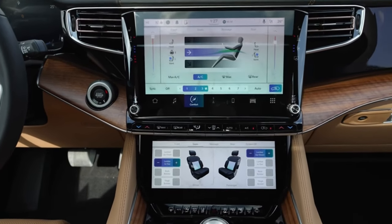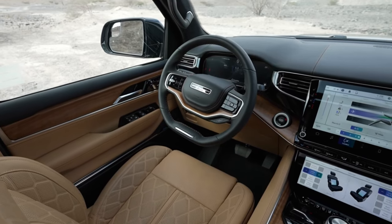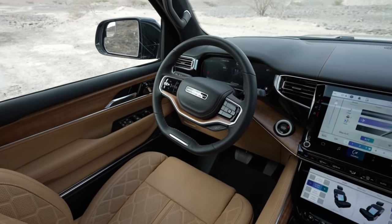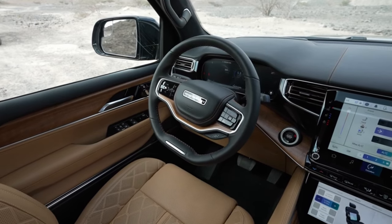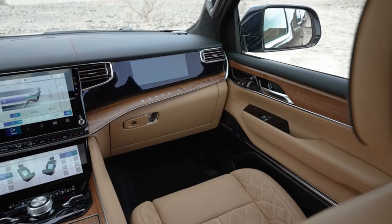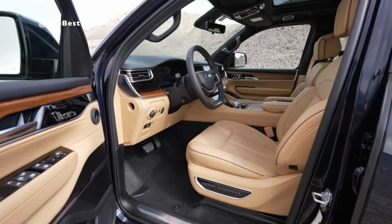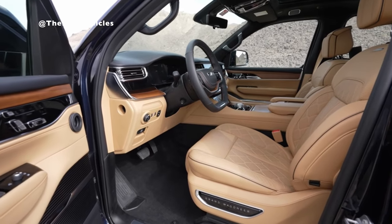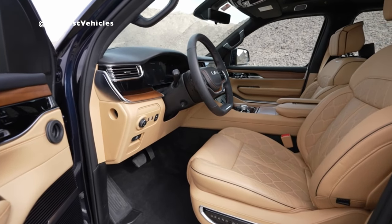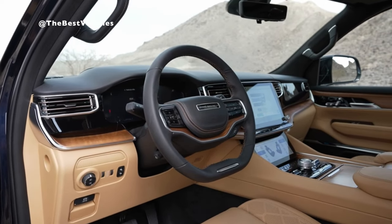The all-new Grand Wagoneer makes its international debut in the Middle East, opening a new standard in off-road capability, technology, and luxury. The company also prioritizes high-performance engines with a capacity of 3.0 liters. Let's take a look at the new full-size Wagoneer 2024 SUV in great detail, focusing on the interior so that those who haven't seen it can understand what's inside this car.